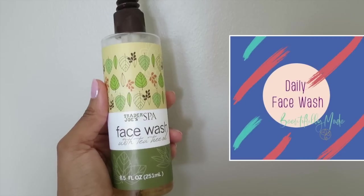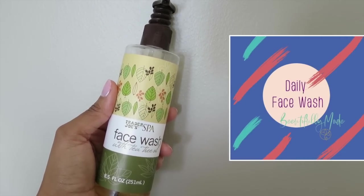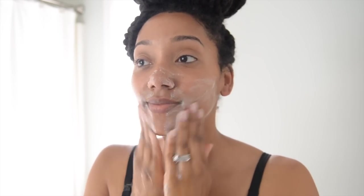I begin by saturating my face with water before I apply my face wash, which is the Trader Joe's face wash with tea tree oil. Tea tree oil has anti-inflammatory properties — it calms redness, swelling, and inflammation of the skin.